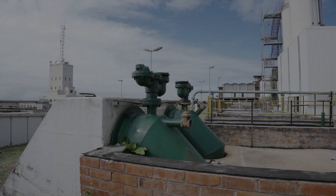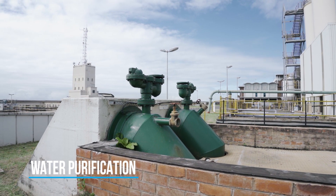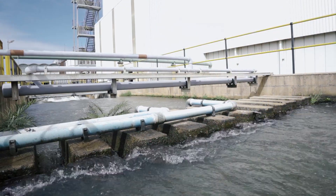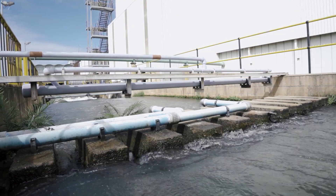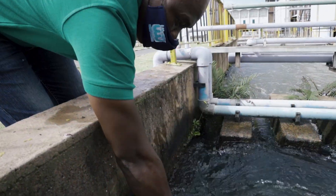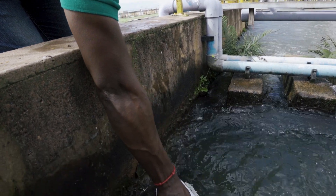Raw water is normally gravity-fed from a dam or river to the water treatment plant. As the raw water enters the plant, it is tested to determine the quality of the water before the treatment process can start.